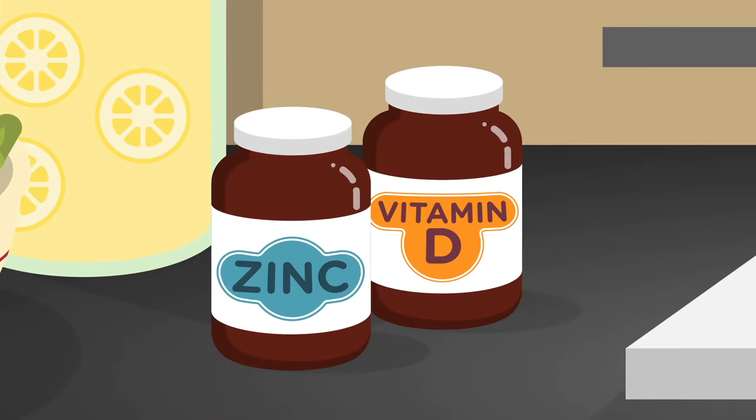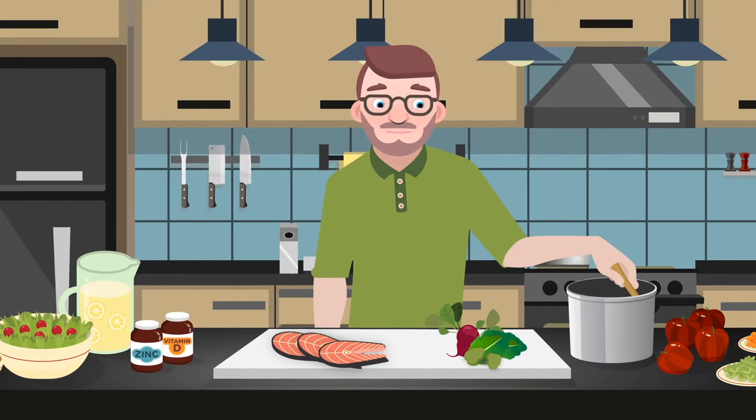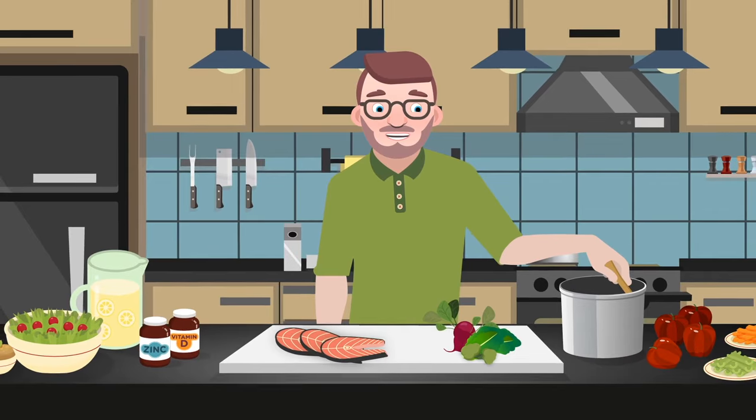But depending on your diet and lifestyle, many people are deficient in both. That's why daily supplementation can help ensure you're giving your innate and adaptive immune cells the nutrients they need.